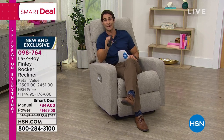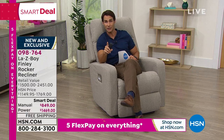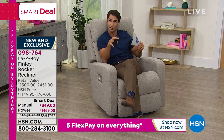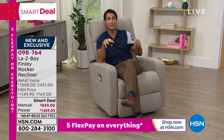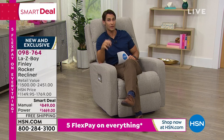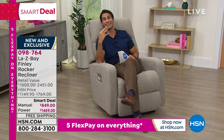Now is the time. Write down this item number: 098-764. That'll take you on HSN.com to choose between the manual and the power and pick your color. Or if you're calling in, give them 098-764 and they'll walk you through everything so you can make your choice.